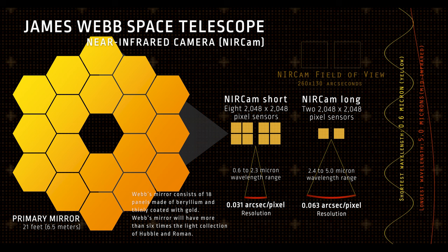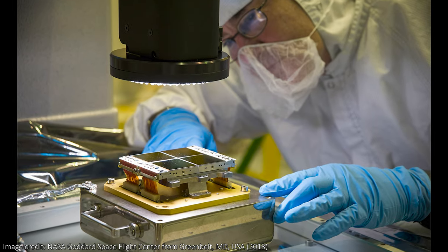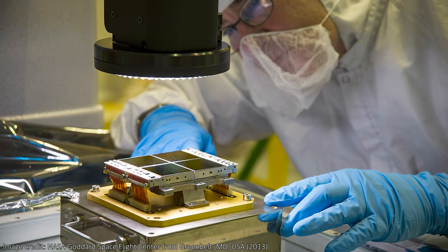This image was taken as part of an early release science program and was taken right at the start of JWST's observations. It's one of 13 ERS programs that were designed to help astronomers around the world understand how to use JWST and how to make the most of its incredible science capabilities. There's a great NASA blog with an interview with some of the scientists involved that I'll link in the description if you want to learn even more about the image.